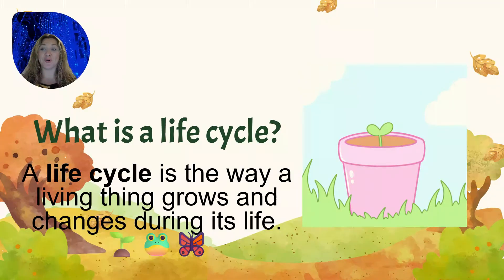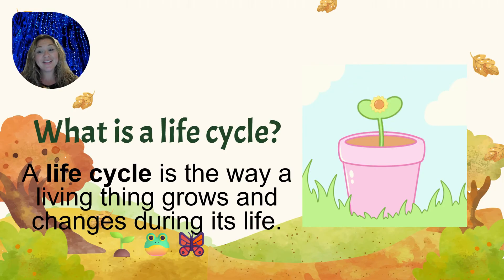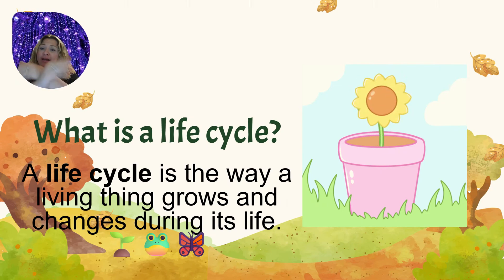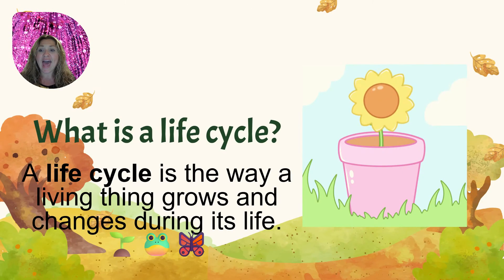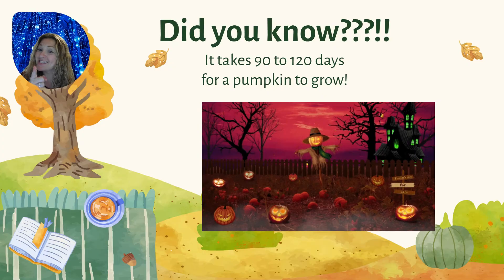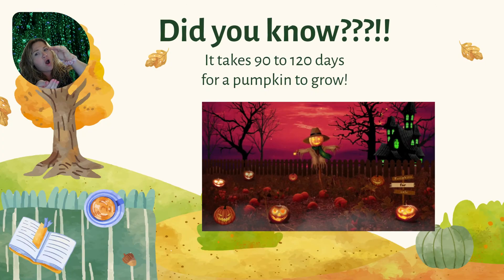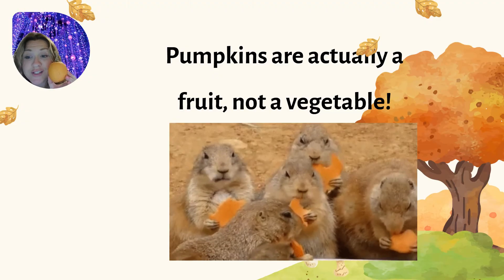So what is a life cycle? A life cycle is the way a living thing grows and changes during its life. A lot of things go through life cycles — butterflies, pumpkins, and frogs go through life cycles. Did you know it takes 90 to 120 days for a pumpkin to grow? Pumpkins are actually a fruit, not a vegetable.